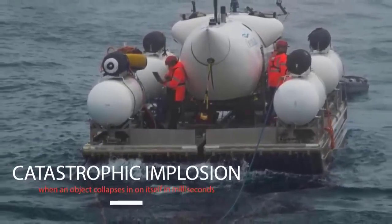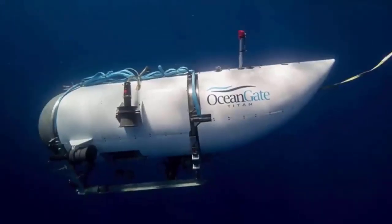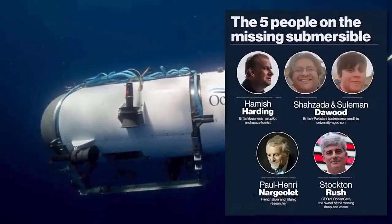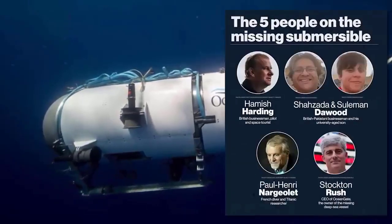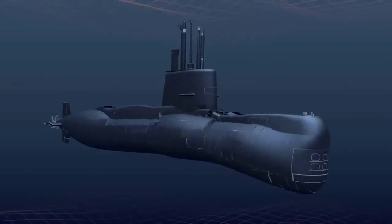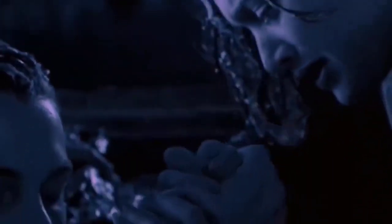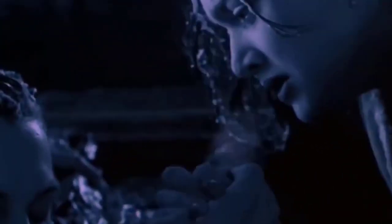Using recent events as an example, the Titanic is under a pressure staggeringly higher than that at the surface because it is about 12,500 feet — 3,800 meters — below the surface. This pressure is equivalent to about 380 atmospheres, or a crushing 6,500 pounds of pressure per square inch.